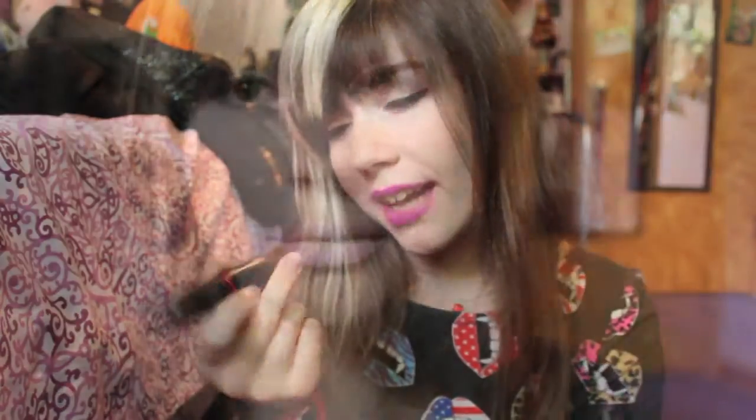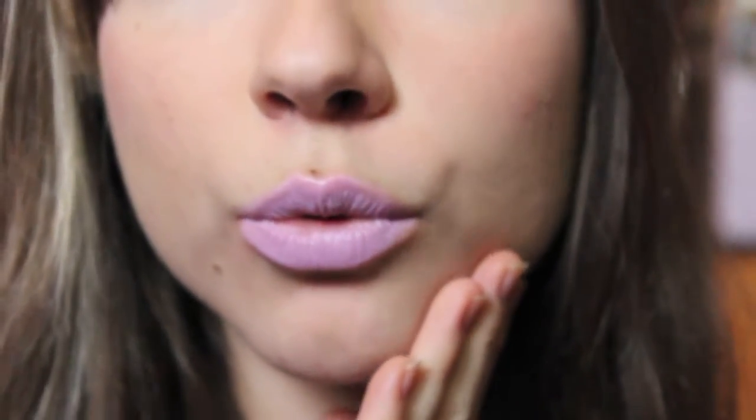Next is one of my favorite lipsticks — it's actually my only MAC lipstick I even own. It is the MAC Viva Glam Nikki 2, and it is a really beautiful pastel lavender. I love it; the formula is amazing. I actually did a full review on this lipstick a long time ago — it's not the greatest video, but it's pretty informative, so if you want to check that out, go ahead.